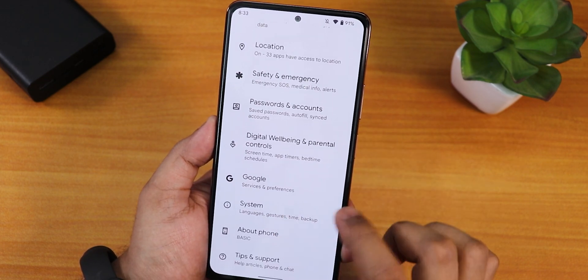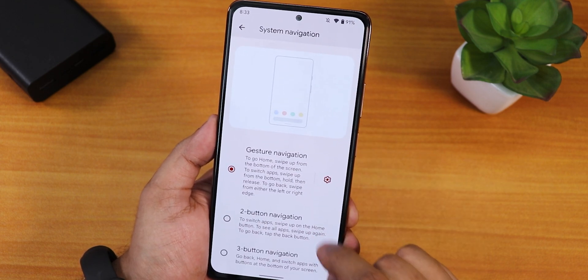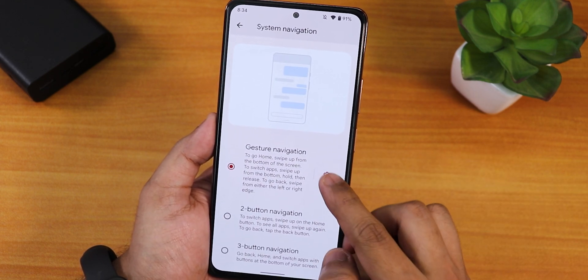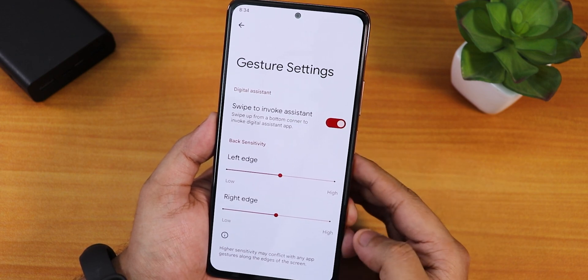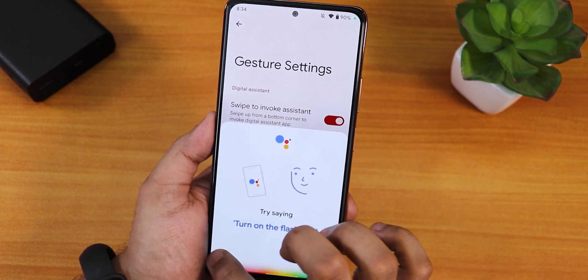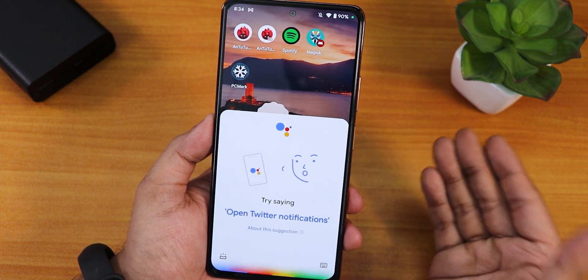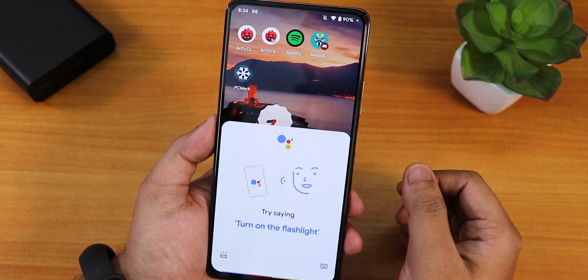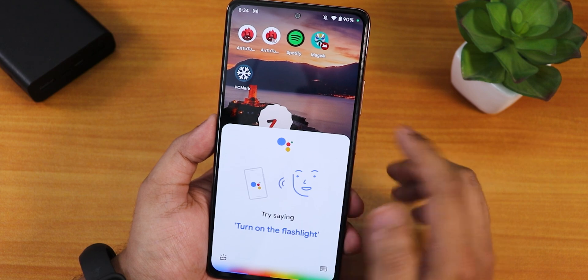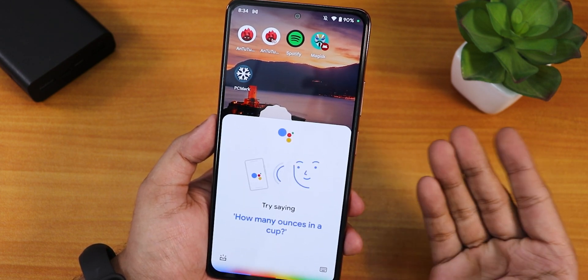Back in system and gesture settings, we get two-button, three-button, and gesture navigation options. There is left edge and right edge customization. Swipe to invoke Google Assistant is there and working fine — 'OK Google' voice trigger works perfectly.